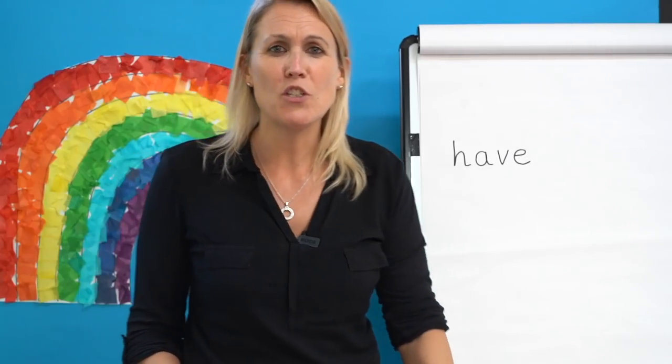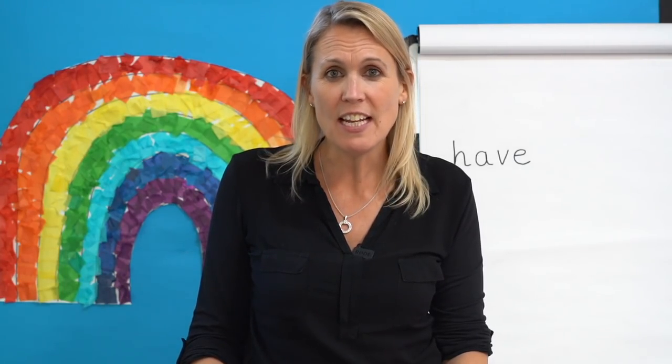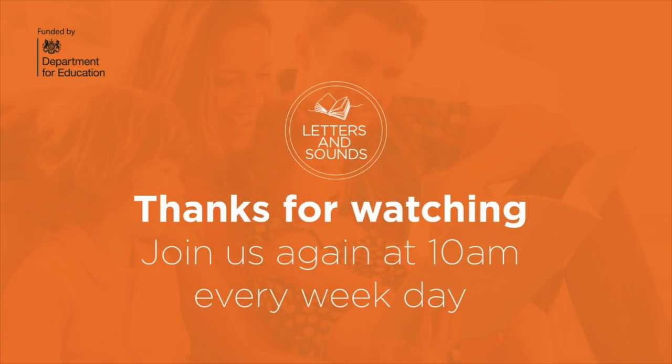You have worked so hard today with your reading and your spelling, and I can't wait to see you next time for another lesson with letters and sounds. Bye! Well there you go — I hope you enjoyed your letters and sounds lesson. Well done for all your effort. Why don't you share a lovely story tonight with someone in your family? Enjoy your book, enjoy your evening. Have a wonderful day. Good luck. Bye!